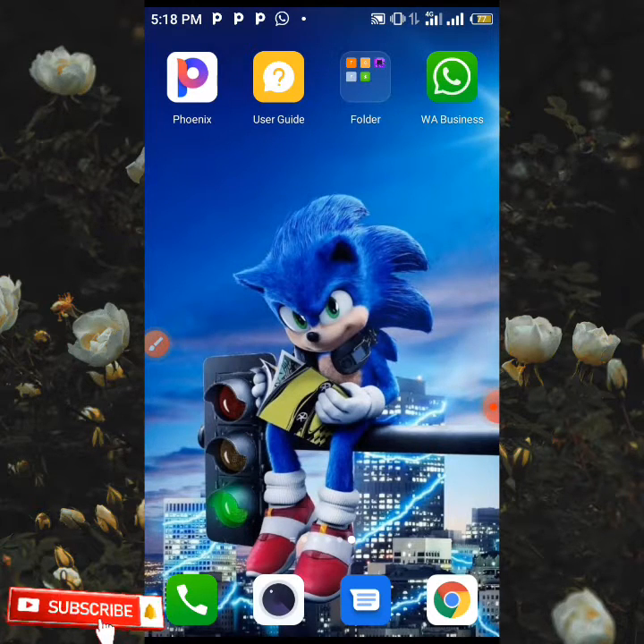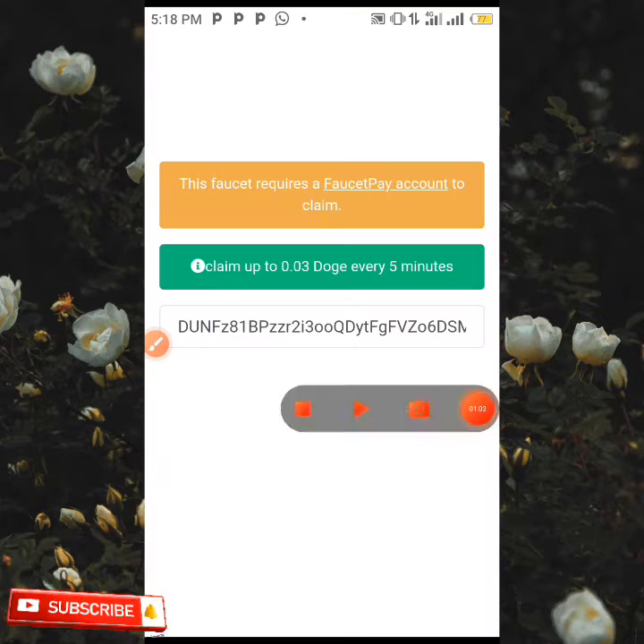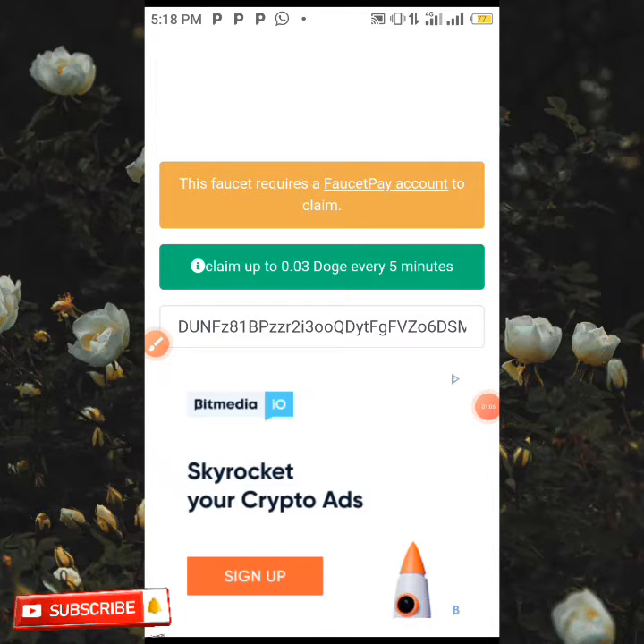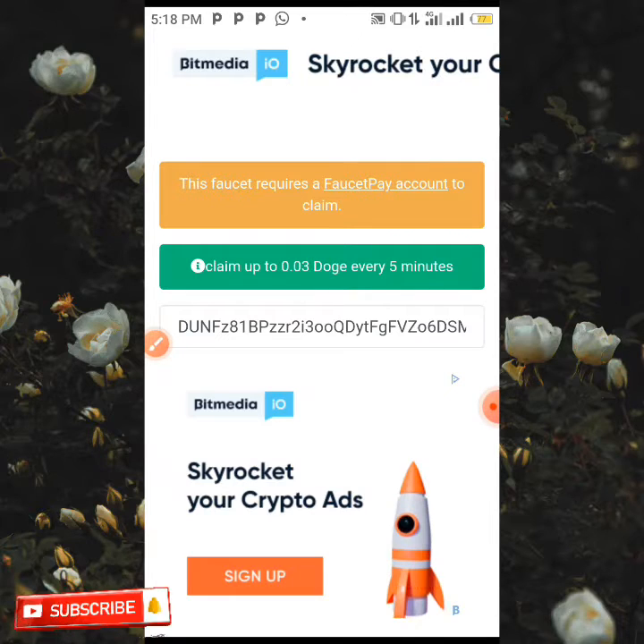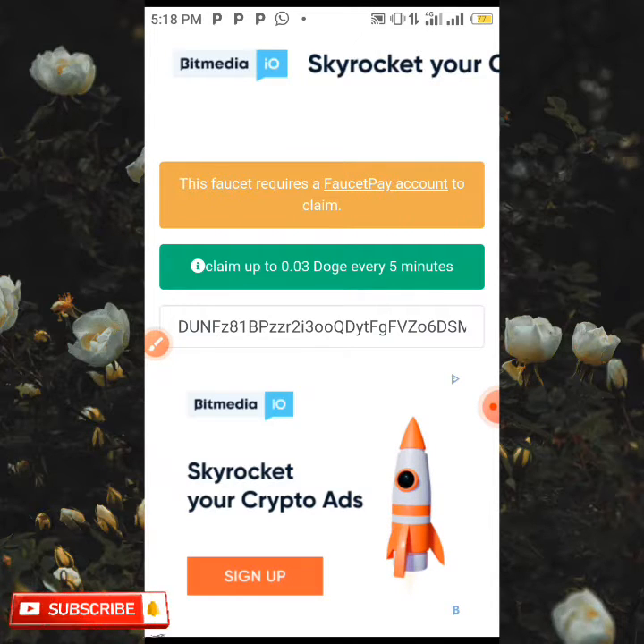I'm going to be heading to the site which I'm going to be showing you right now. The link to this site is going to be dropped in the description box down below. When you click the link and you are on this site, this is how it's going to look like.